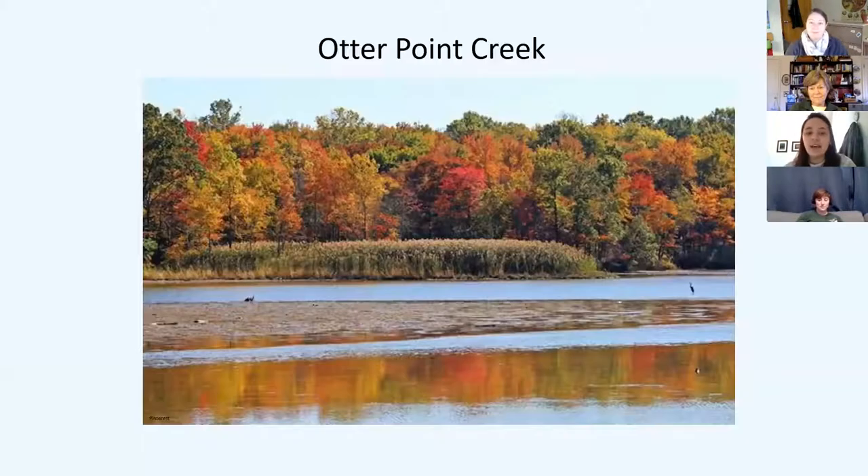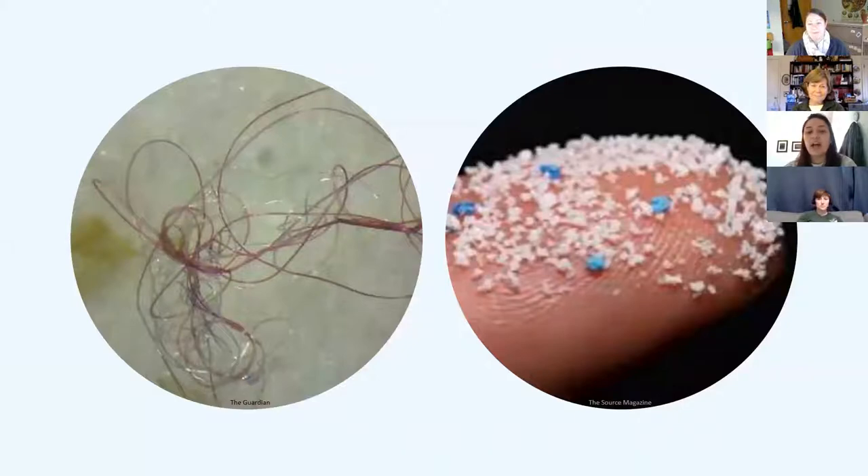To give you an idea of what a waterway littered with microplastic looks like, I have for you an image of Otter Point Creek. As someone who grew up in Harford County myself, I did not want to believe that my local waterway was polluted by something I couldn't even see. Microplastic is commonly defined as plastic that is less than five millimeters in size, and they can take many shapes. As you can see on the left, the microplastic is in the form of a synthetic fiber, and on the right, it's in the form of fragments.